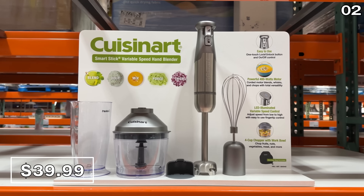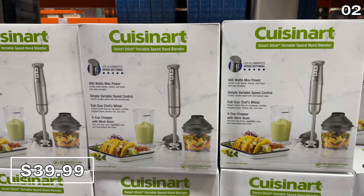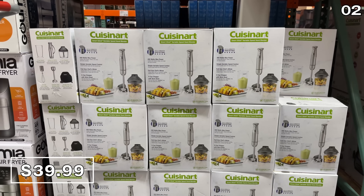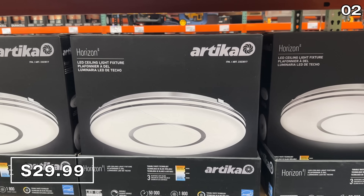This Cuisinart immersion blender at $40 is another small appliance worth a look. It has a nice powerful motor and an array of accessories including a whisk and chopper.